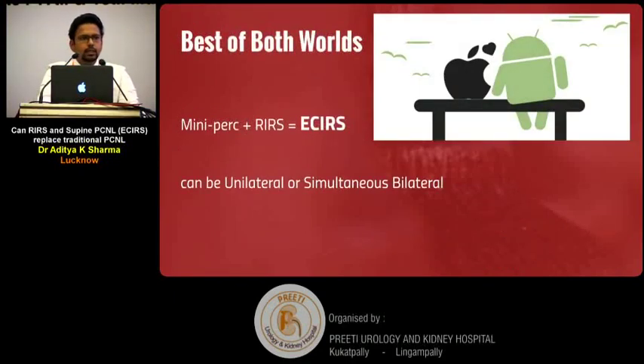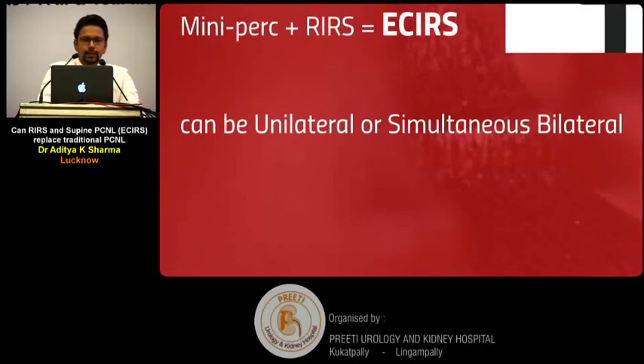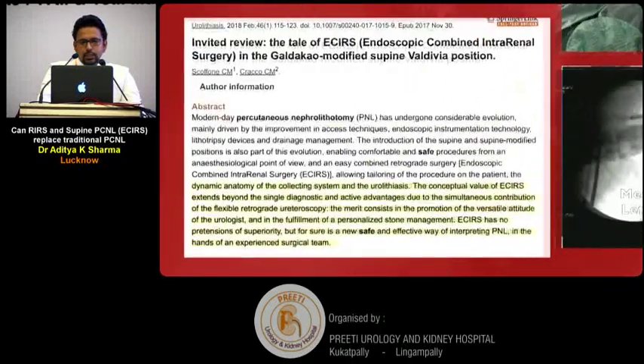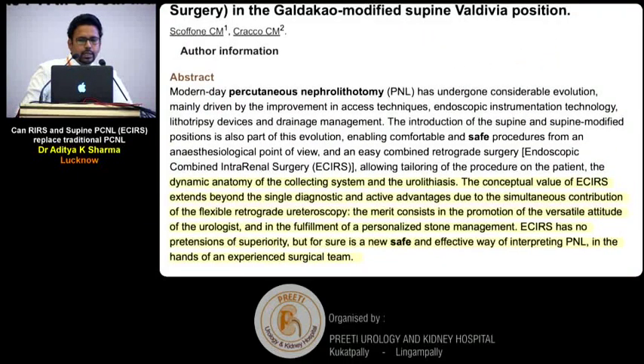Mini-perk plus RIRS, when combined, form ECIRS, which can be unilateral or simultaneous bilateral surgery. The merit of this technique is the promotion of a versatile attitude for the urologist and the fulfilment of personalised stone management. ECIRS has no pretensions of superiority over any method, but is a new, safe, and effective method of performing PNL in the hands of an experienced surgical team.